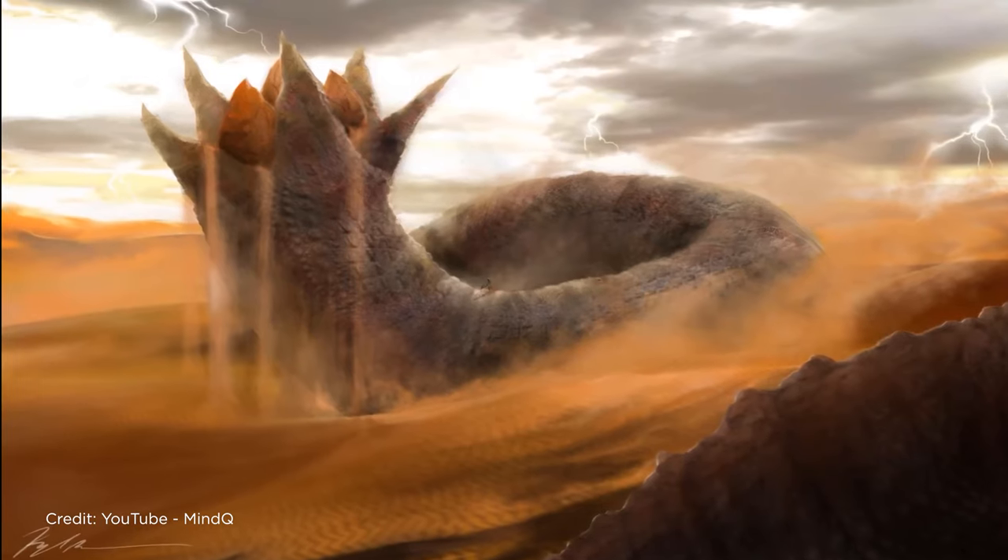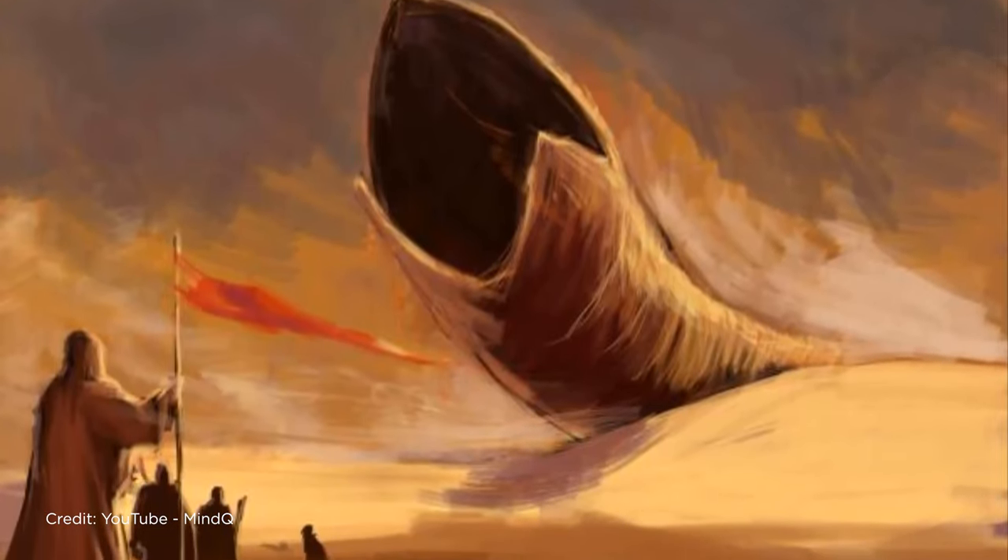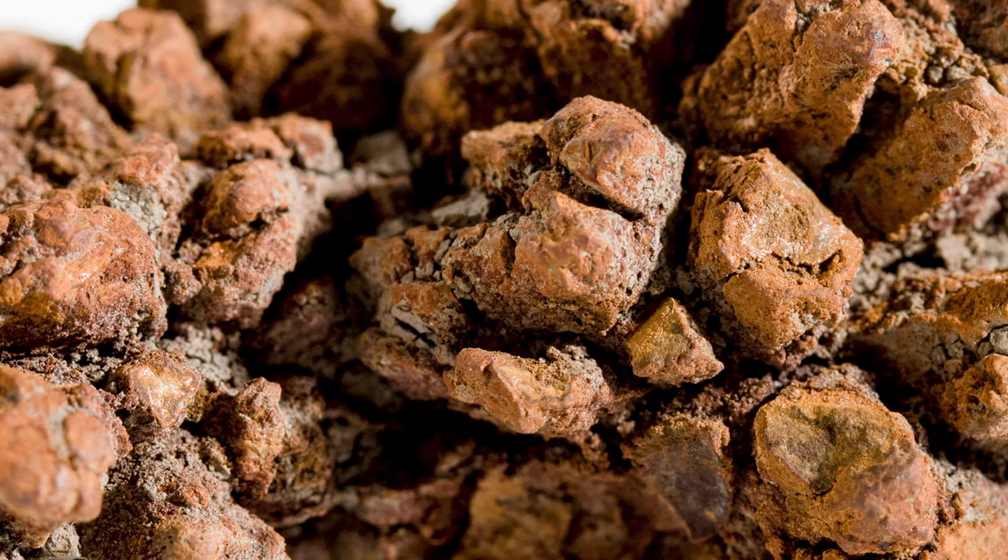When a giant sandworm dies, tons of little sand trout are released into the desert sands, and the cycle continues. Either you die a mind-altering drug, or you live long enough to see yourself become a giant sandworm. Anyway, we have some nice animal byproducts here on Earth too.